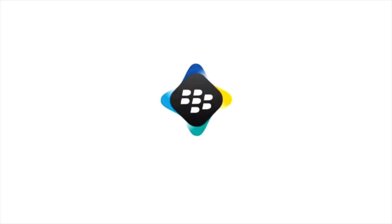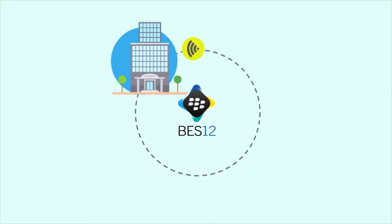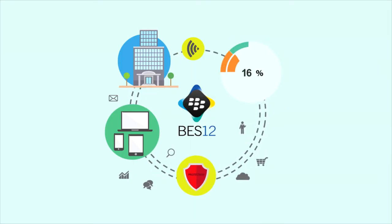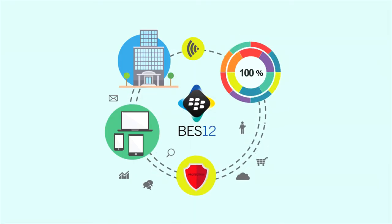Welcome to BlackBerry Enterprise Service 12 on Microsoft Azure. BES 12 makes managing enterprise mobility efficient and secure with a single end-to-end solution that leverages BlackBerry's trusted global network, which uniquely secures device connections back to the enterprise network.